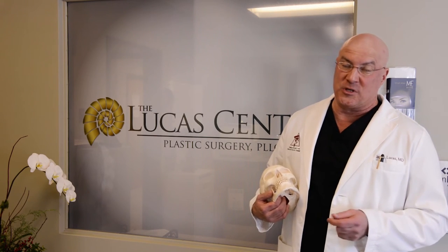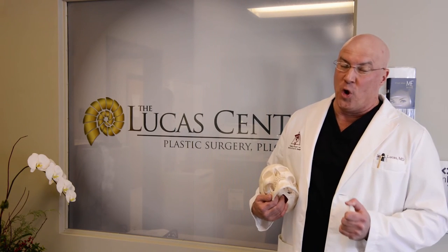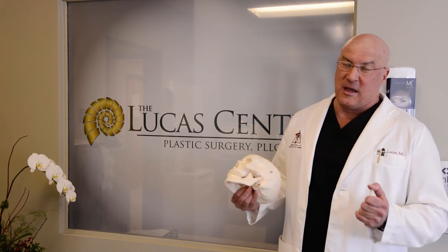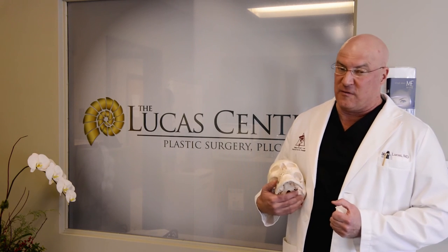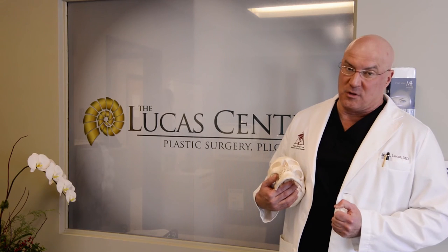A nice teaching tool we have for our patients is the Vectra 3D imaging system. It allows us to show you what your particular nose looks like from all angles and to show simulations of surgery. It can't show all the subtleties of what a rhinoplasty can perform, but it can give you a general idea that can be very beneficial in alleviating some of your fears about undergoing the surgery.